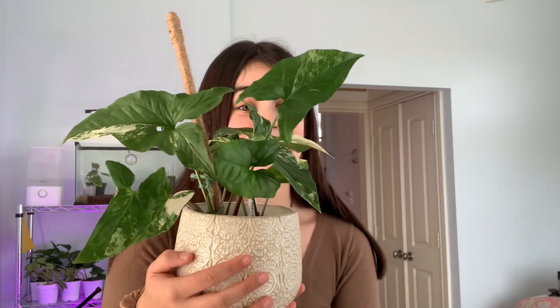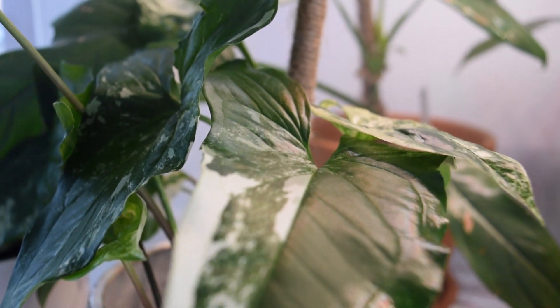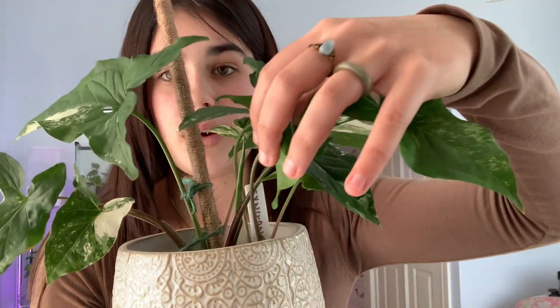This is a Syngonium albo. I just love the leaves — it's so pretty and so unique. This leaf is probably the best thing I've ever seen. It has two new leaves coming in right now — you can kind of see one to the side and then this one is also coming in, so that's very exciting.